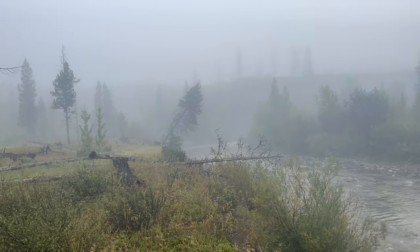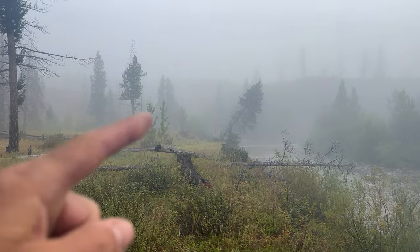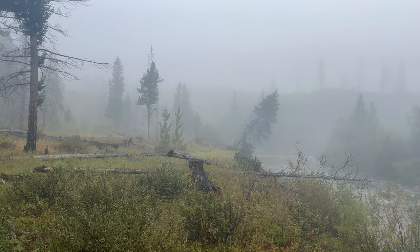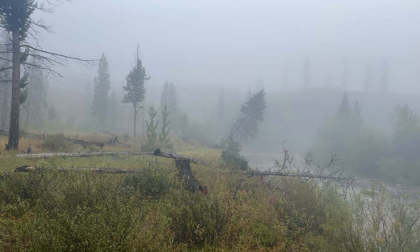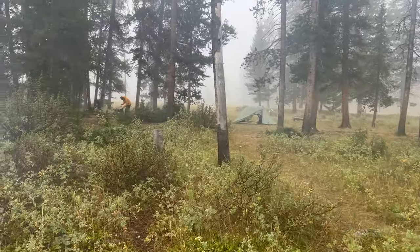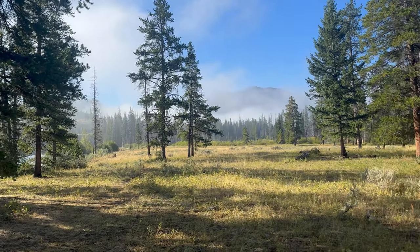The fog is going to burn off hopefully. You can see that rise — we're going up it this morning, then a pretty gradual climb. Nothing too severe until we get toward the wall, and even that is no big deal by our standards. A little coffee and breakfast and off we go. One last look back — the fog is clearing.